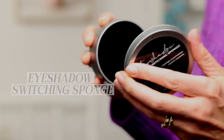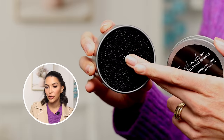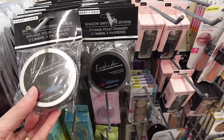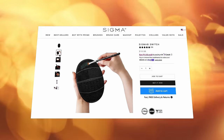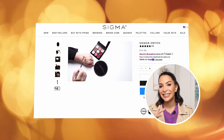The next product is this eyeshadow switching sponge — I bet a lot of people haven't heard about this, but it's a great product for makeup lovers. When you're using shadows on your brush and want to switch to another color, you just rub the brush on the sponge and it cleans it so the previous color doesn't muddy up the next one. It's so simple but it's brilliant. Sigma has a much fancier version called the Sigma Switch, which retails for $26. This is a simpler version but does essentially the exact same thing on a budget.